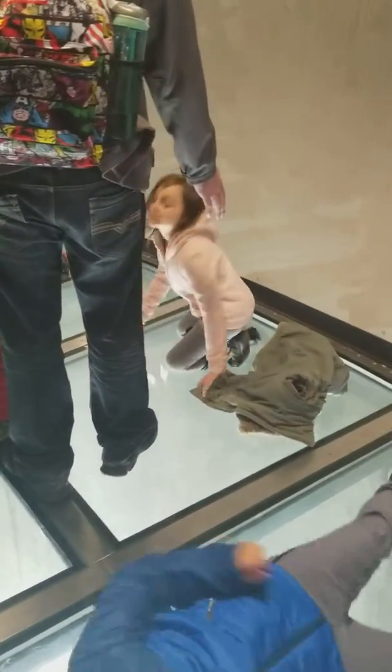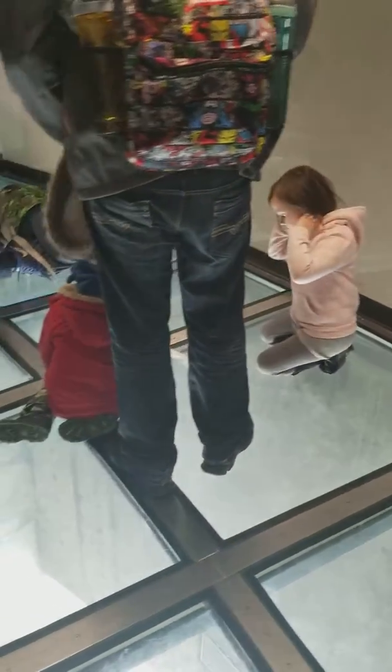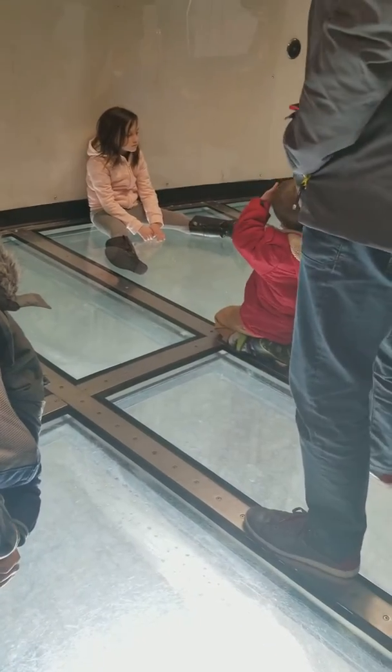Look up! Just walk there. Look up — can you look? Oh my God, that's a good one.